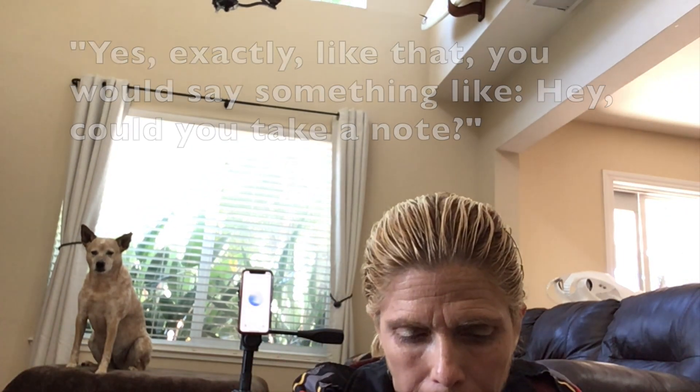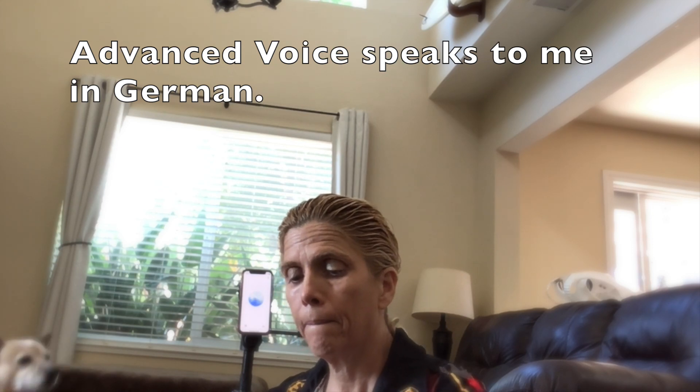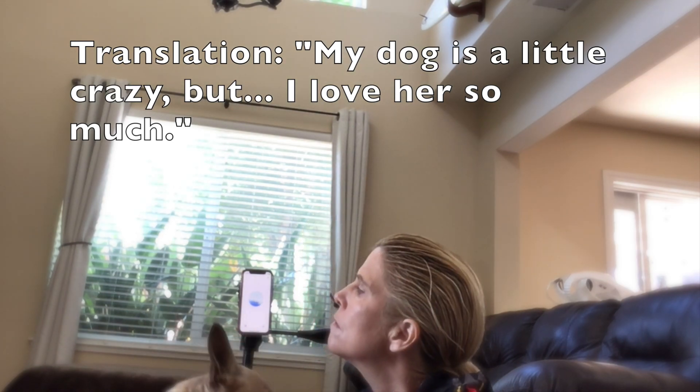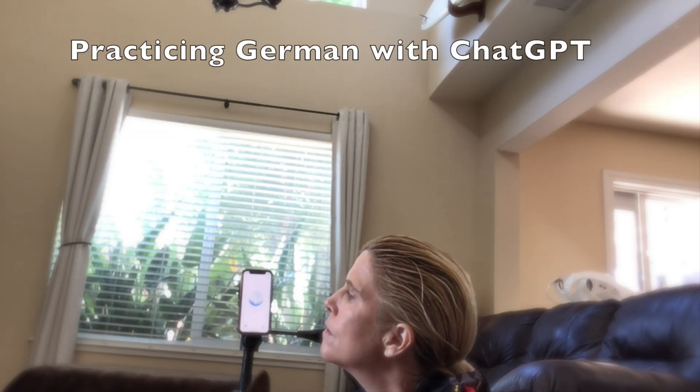Yes, exactly like that. In German, you'd say: 'Mein Hund ist ein bisschen verrückt, aber ich liebe sie so sehr.' Now, putting it all together: 'Mein Hund ist ein bisschen verrückt.' You've got it. That was perfect. Very good.